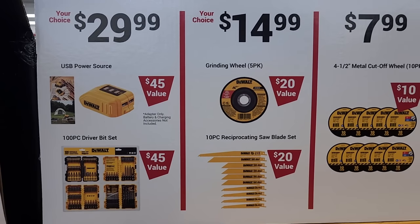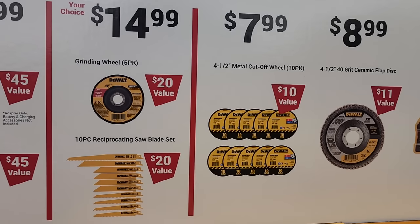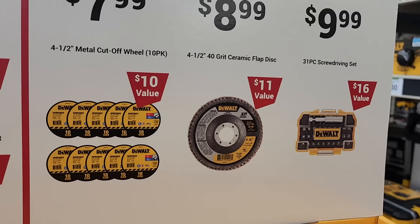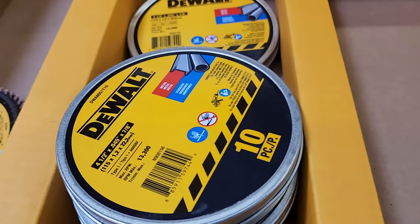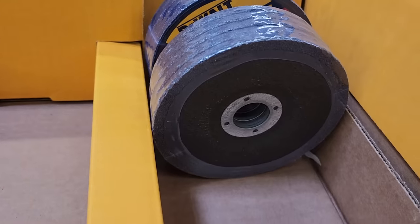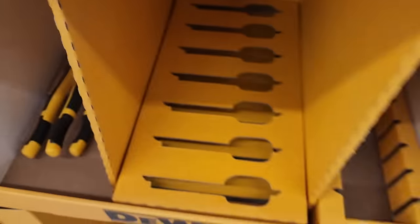There's also $29.99 for a USB power source, $14.99 for a 100-piece bit set, $14.99 for a grinding wheel five-pack, a reciprocating saw 10-piece blade set, $7.99 for 4.5-inch cut-off wheels, $8.99 for 4.5-inch 40-grit ceramic flap discs, and $9.99 for a 31-piece screwdriver bit set — really nice. Plus more cut-off wheels, grinding wheels, and flap discs.